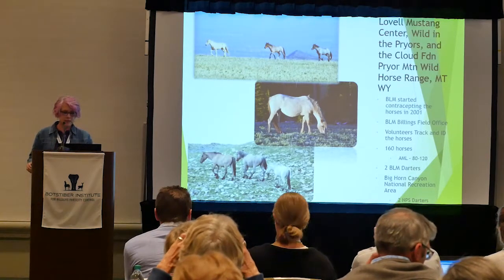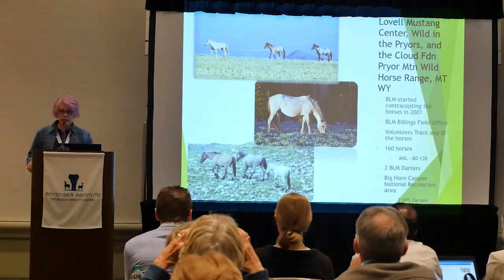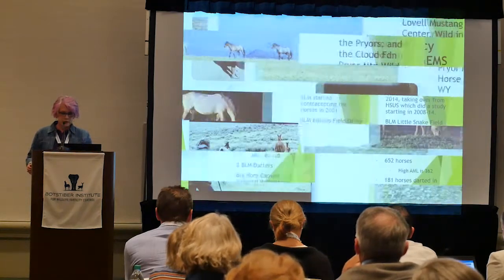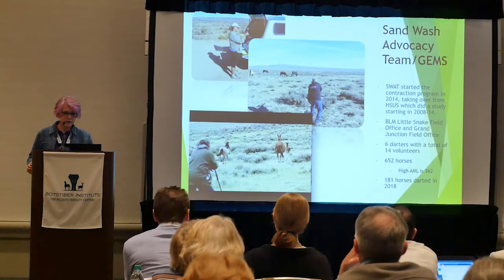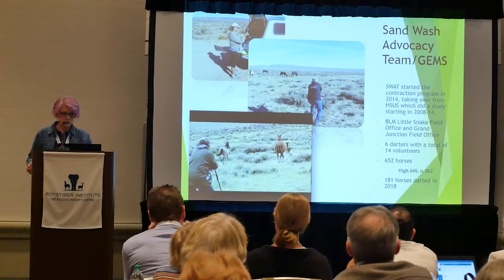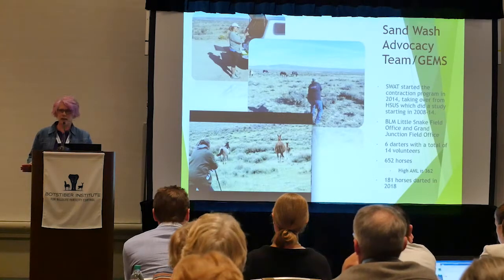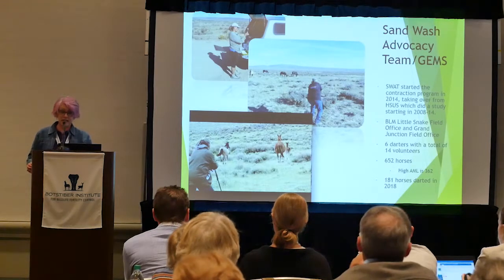The Pryor Mountain Mustang Center, Wild in the Priors, and the Cloud Foundation work with BLM darters helping identify horses and locate particular bands. The Sand Wash Advocacy Team and GEMS work with the Little Snake office — six darters, a very high number of horses, AML of 362. When I made this slide they had 181 horses darted, and the last I heard they're over 200, so this year they are hitting it hard.